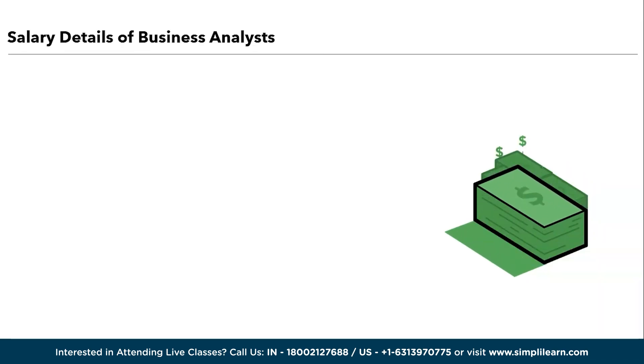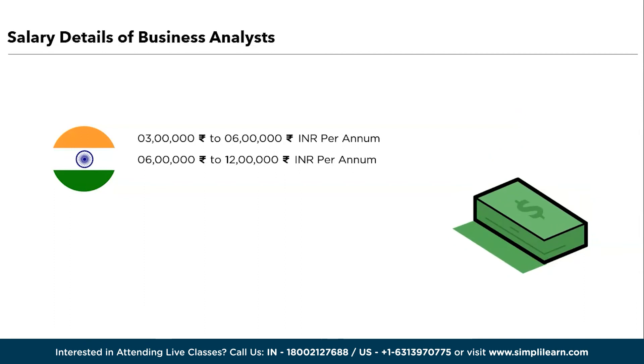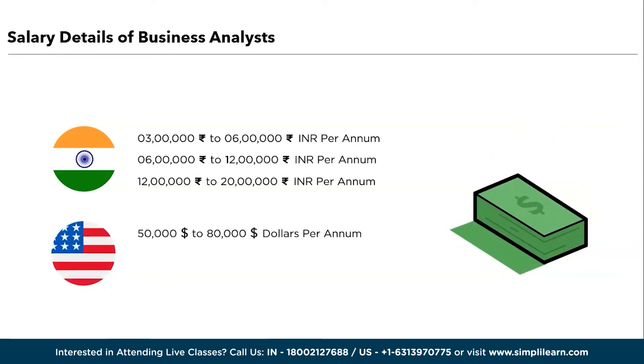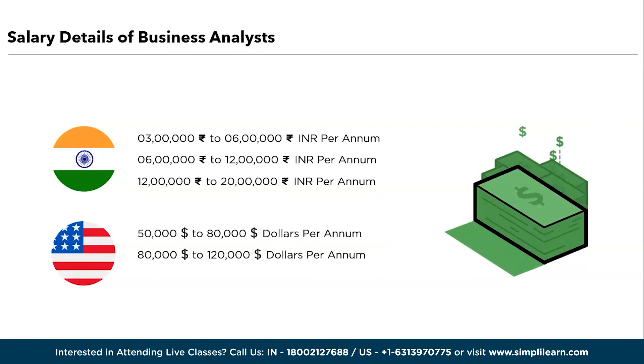Now let's discuss the salary compensation given to business analysts. In India, an entry-level business analyst can expect salaries ranging from 3 lakhs to 6 lakhs per annum. An intermediate candidate with 2 to 3 years of experience can expect 6 to 12 lakhs per annum. An experienced candidate with more than 5 years of experience can expect 12 lakhs to 20 lakhs per annum. In the USA, an entry-level business analyst can expect 50,000 to 80,000 dollars per annum. An intermediate candidate with 2 to 3 years of experience can expect 80,000 to 120,000 dollars per annum. A highly experienced candidate with more than 5 years of experience can expect 120,000 to 160,000 dollars per annum.